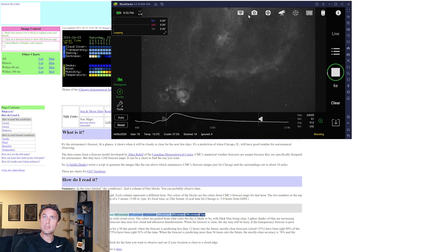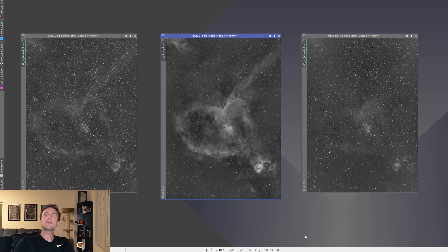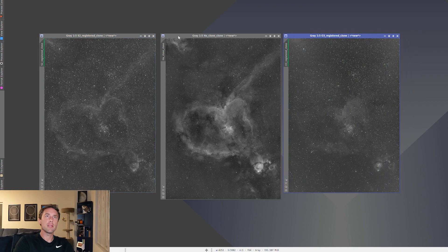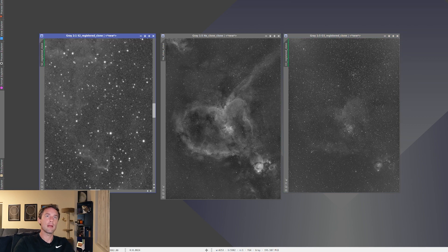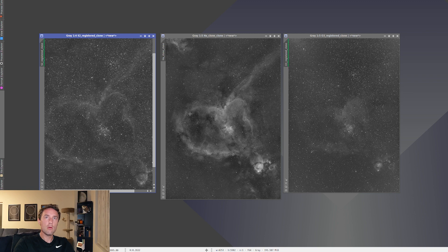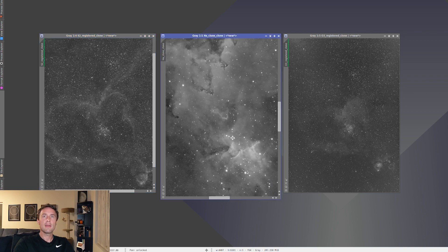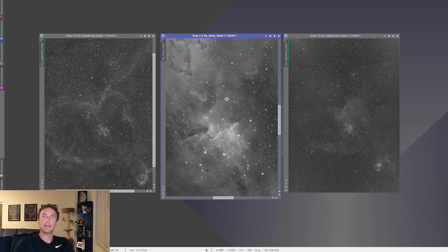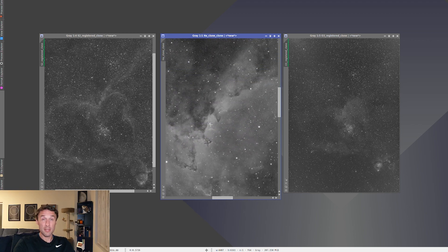Whenever this observing run ends tonight, I'll have hopefully fairly final data for this current rendition of what I'm going to do with the Heart Nebula. Let me show you what I've got so far. I was able for one night last week to collect the S2 and the O3 data — S2 is on the left and O3 is on the right. I'm not too worried about keeping these noiseless right now; I am going to be integrating a lot more time into these over the course of the fall. But a little bit of noise is fine, because the more noiseless I can get the HA with more integration time, the better. Look at that — that's only 45 minutes per panel on the S2 and O3. I can't wait to see what hopefully quadrupling that is going to look like.